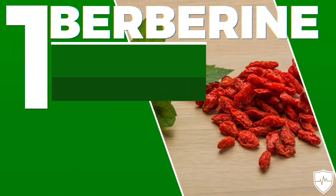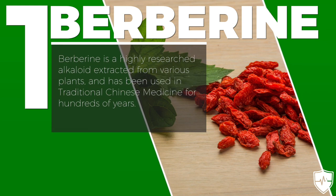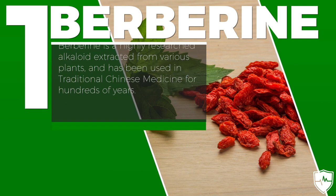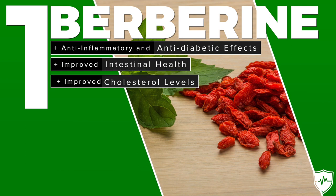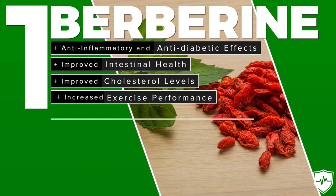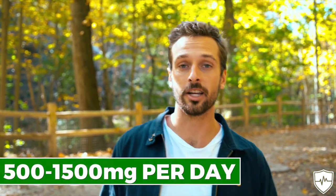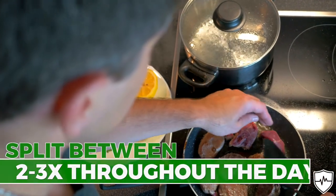The first compound is what's known as berberine. Berberine is an alkaloid extract taken from various plants and has been used in traditional Chinese medicine for centuries. Benefits of berberine include anti-inflammatory and anti-diabetic effects, improved intestinal health, improved cholesterol numbers, increased exercise performance, and decreased blood pressure. The recommended dosage is between 500 and 1500 milligrams per day, split between two to three doses throughout the day.